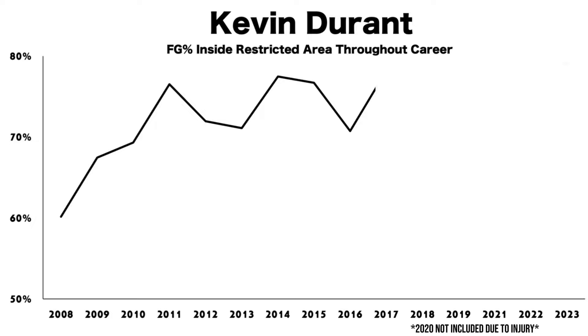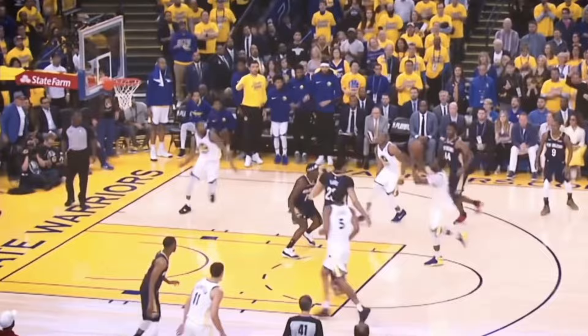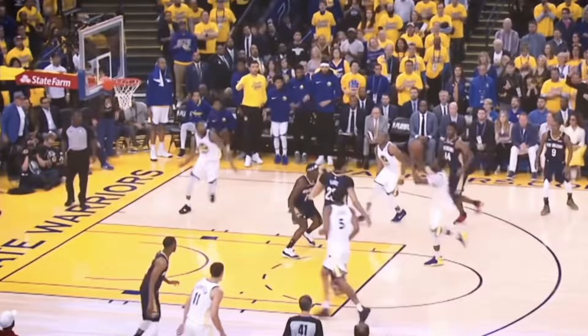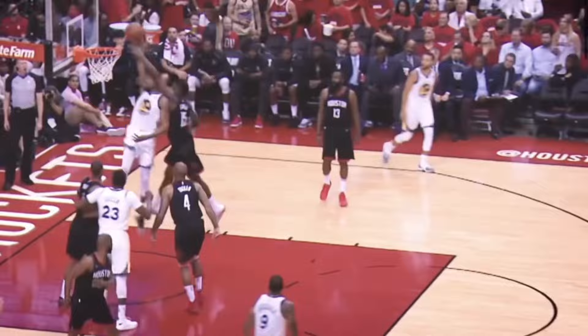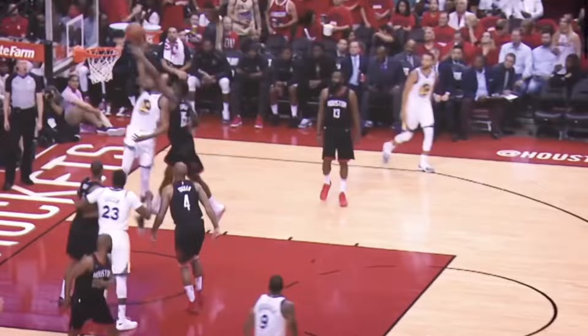This shows in the numbers too, as he became more efficient scoring inside the restricted area after his first few years in the league. This made him a dynamic scoring threat in the prime of his career — because he could not only beat you off the dribble with his jump shot, but he could also explode right by you and get down the lane to rise up and finish in traffic.